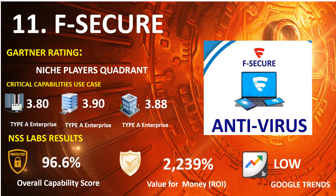Number 11: F-Secure. 2021 Gartner Endpoint: Niche Players Quadrant. 2020 Gartner Capabilities Use Case — Type A Enterprise: 3.80, Type B Enterprise: 3.90, Type C Enterprise: 3.88. NSS Lab Results: Overall Capability Score 96.6%, Return on Investment Percentage 2,239%. Google Trends Search: Low.